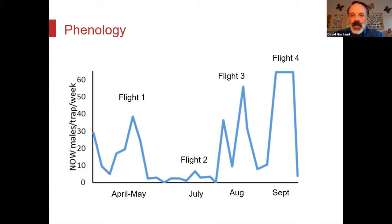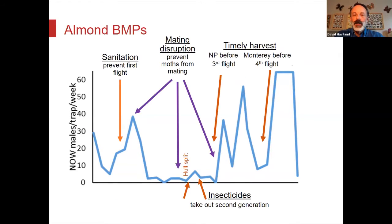This is generally speaking the flights of navel orangeworm. Navel orangeworm typically has four flights per year. April–May is the first flight. The second flight in the South Valley starts at the end of June through most of July. The third flight is typically in August, spilling over into September. The fourth flight is typically in September. If you're in the northern half of California, you may or may not have that fourth flight depending on the year.